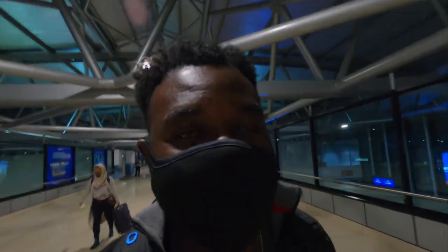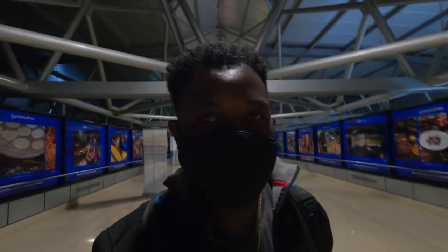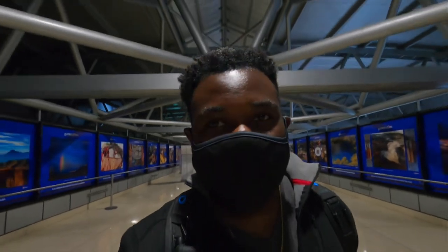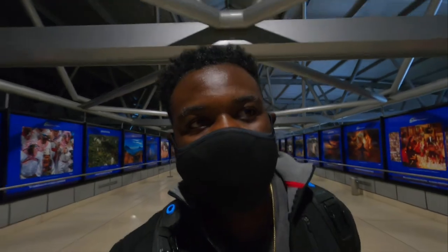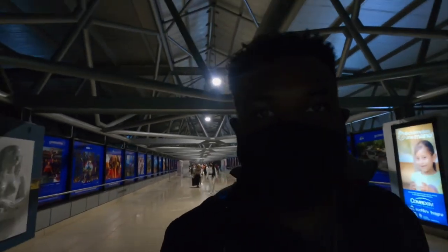I didn't even get into the country yet and I already saw some amazing sights as we landed — they had these nice red lights on all the buildings. Walking through the airport, I'm wondering what possessed me to do something like this. I don't know what to expect, I'm a little bit nervous, but I'm going to have courage and be courageous and get this done.